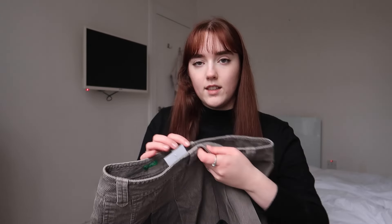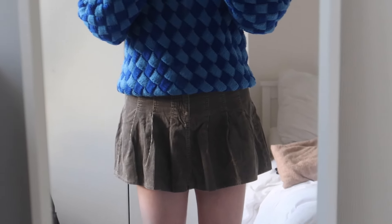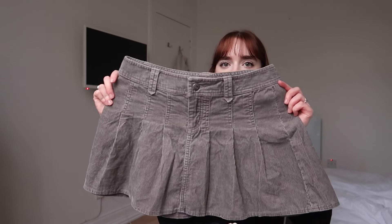So I got this skirt. I saw this in the first charity shop and I didn't get it, and then at the end I went back for it. This was the one that was £3.50 and it is this corduroy pleated skirt. I tried it on and it fit really nicely so I didn't want to pass it up. It's from United Colors of Benetton — I feel like I've heard of that brand before.